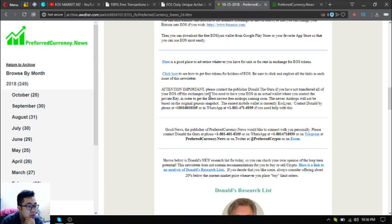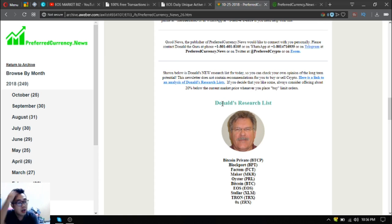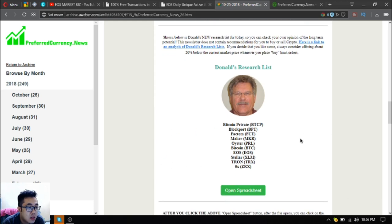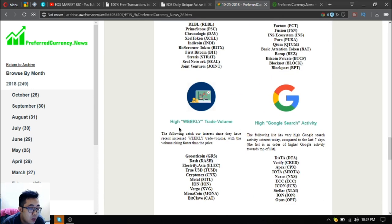If you have not yet transferred all of your EOS off the exchanges, you need to transfer all your EOS to an actual wallet where you can control the private key to get the latest free airdrops coming soon. You can contact Don the Guru to help you personally if you're having problems with it. Also found here are some coins on a downloadable top research list, as well as some coins with high volume change, high technical price action, and high weekly trade volume.